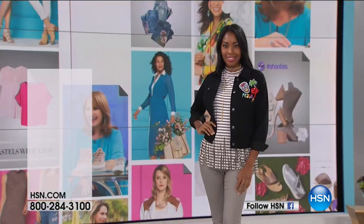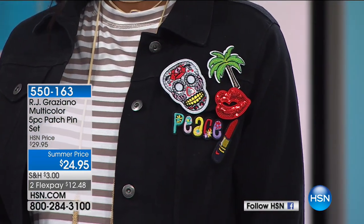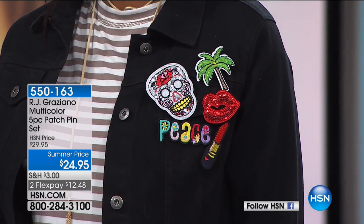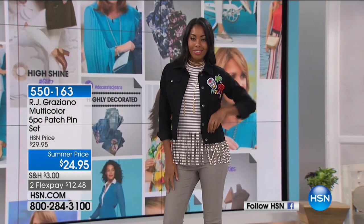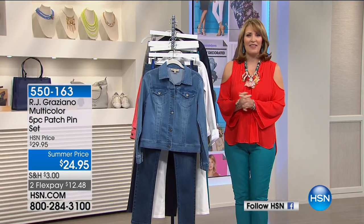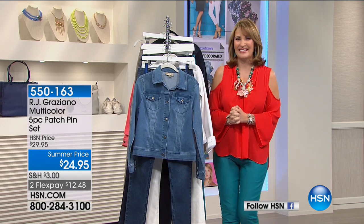Keep calling, everybody — we still have the jeans available in your choice. By the way, if you're looking for adorable pins for your jean jacket, we have a set of five patch pins designed by Arja Graziano — all five pins included for $24.95. We have Adam behind the spotlight and when we come back, we have more summer essentials and surprises. Stay right there!